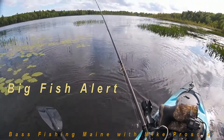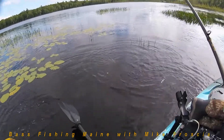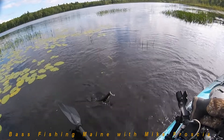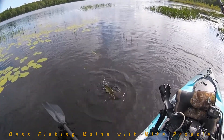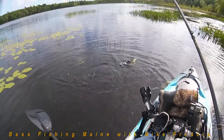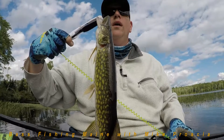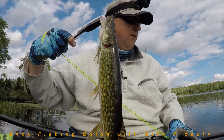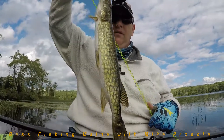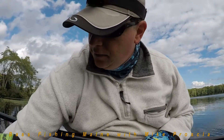You know the deal — fishing video from Maine, gotta have a pickerel. There he is, making his debut. I can't make it through one video without a pickerel. He almost made it off just as I was pulling the hook out — it fell out. There we go, Mr. Chain Pickerel.